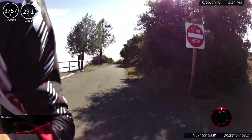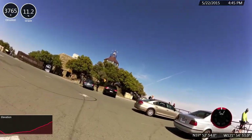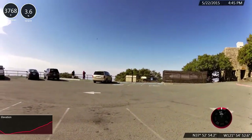We have traveled 10.6 miles, according to my Garmin. And we have ascended 3,200 feet.